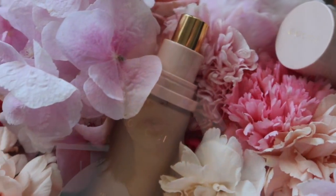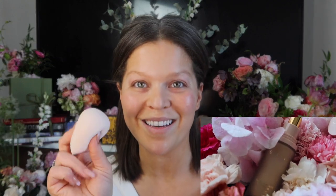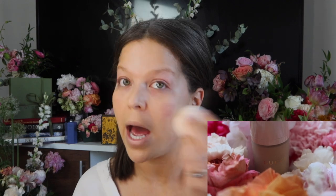Next step is the foundation. Mine is in shade 240W. I got this online from the Sephora VIB sale so I wasn't sure about the color match, but we're gonna rock with it. This is a lightweight formula. I'm using my new pink beauty blend sponge. This foundation is medium to full coverage. I'll start at the center and work my way out.